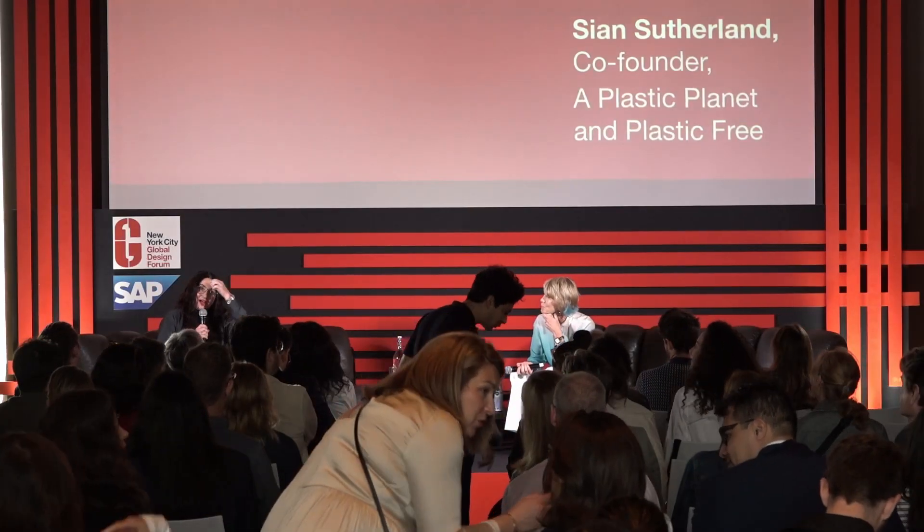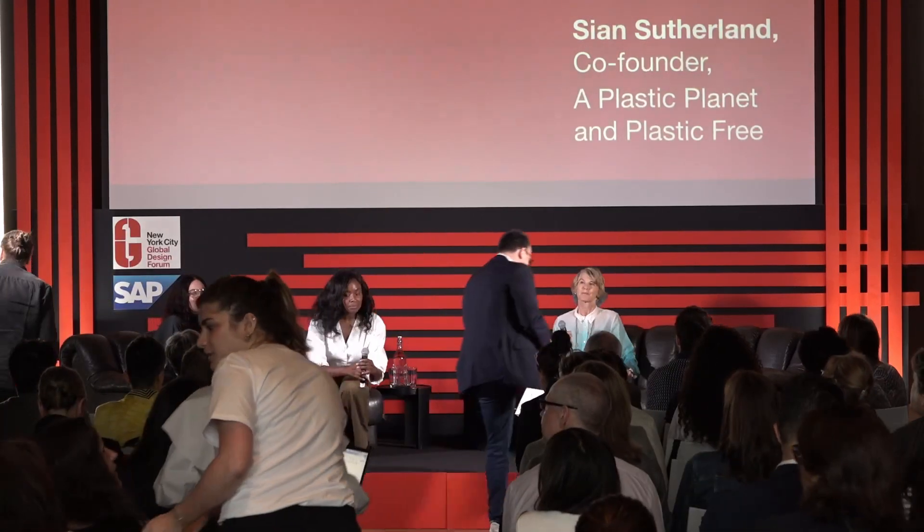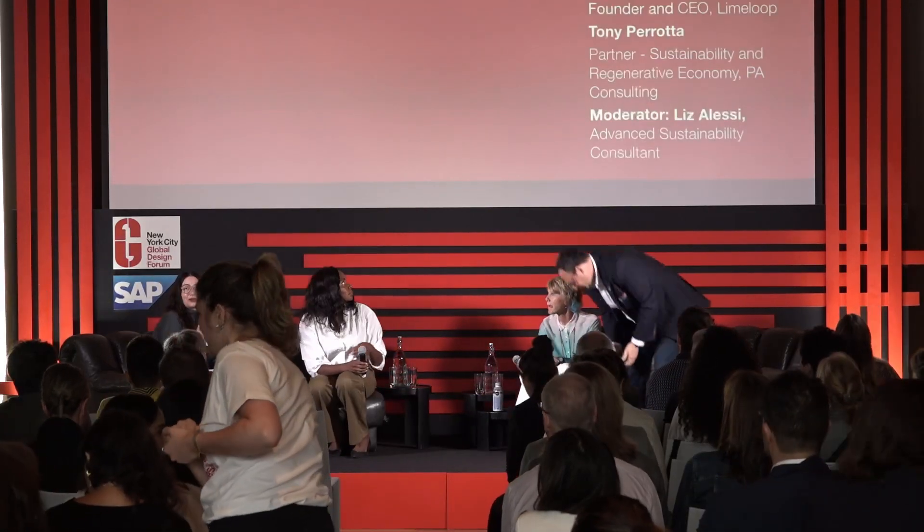I'd like to introduce to the stage two more panelists for the next talk. Chantelle Emanuel, who is the founder and CEO of Lime Loop. Welcome. And Tony Parada, who is a partner at PA Consulting. They will both be telling us a little bit about their companies, and I'll hand it over to Chantelle to start.